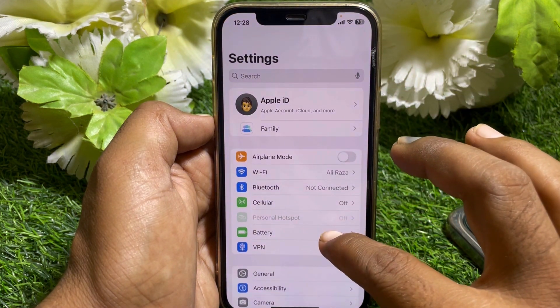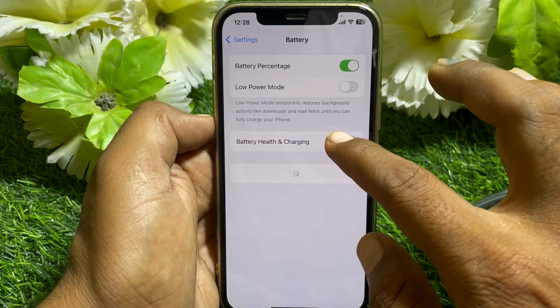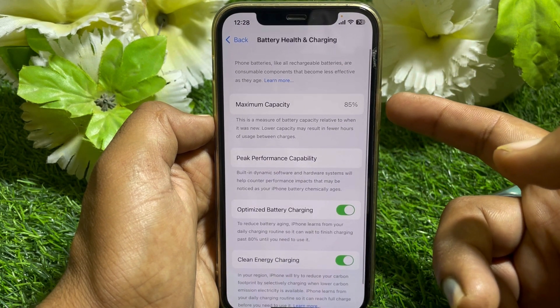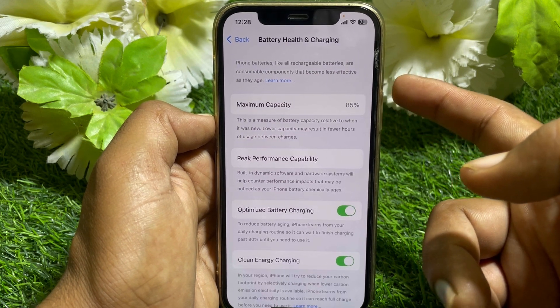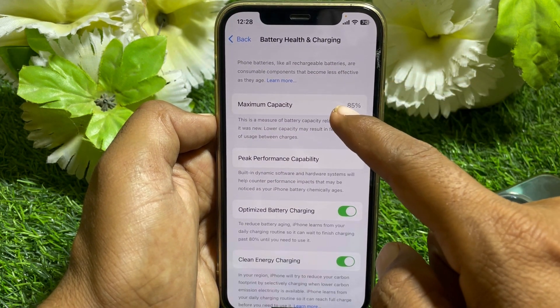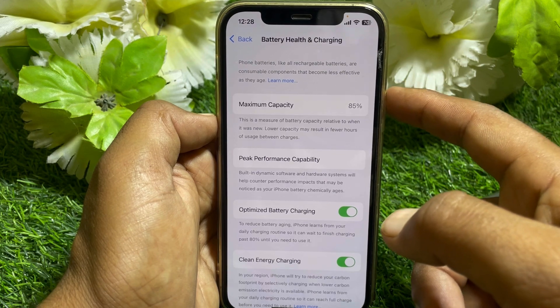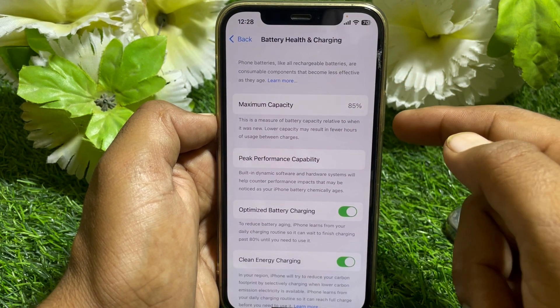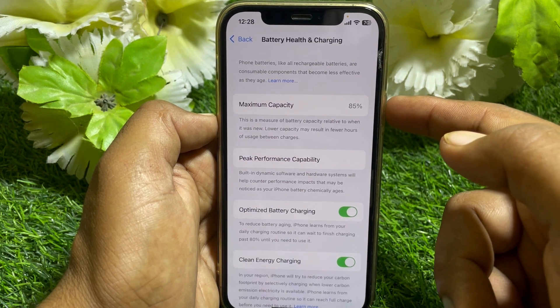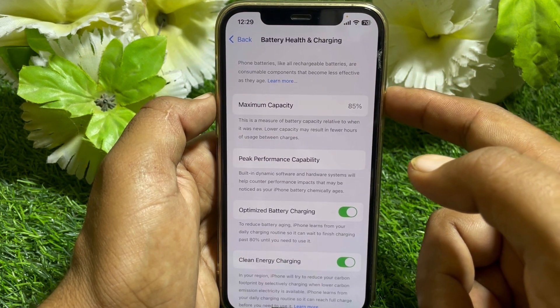Go to the Settings app, go to Battery, and you can find Battery Health and Charging. You can see the maximum capacity here. If you want to check the maximum capacity, you have to follow this process.